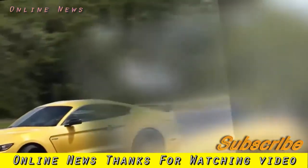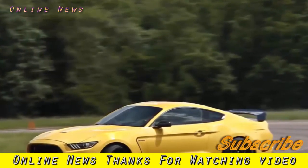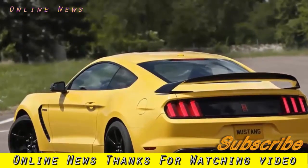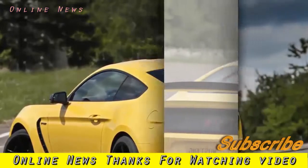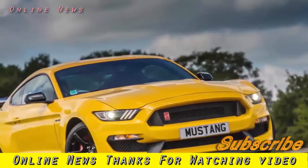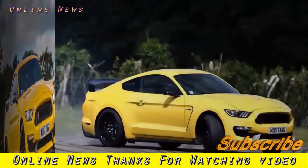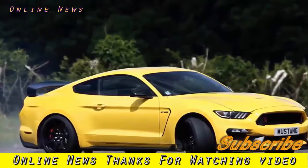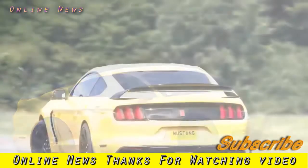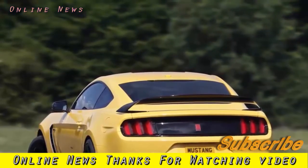Ford has tried to turn the Mustang into a track machine by putting it on a diet and giving it a new engine — but has it worked? To put it politely, the Ford Mustang GT isn't the first car you'd choose to develop into a stripped-out, no-compromise track machine. For one thing, it's a sizable bus — 30 centimetres longer than the Porsche 911, a rather more obvious candidate, and some 10 centimetres wider. For another, it weighs the better part of 1,800 kilograms.